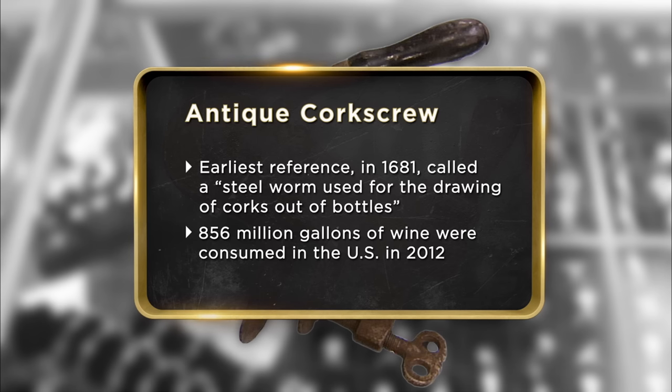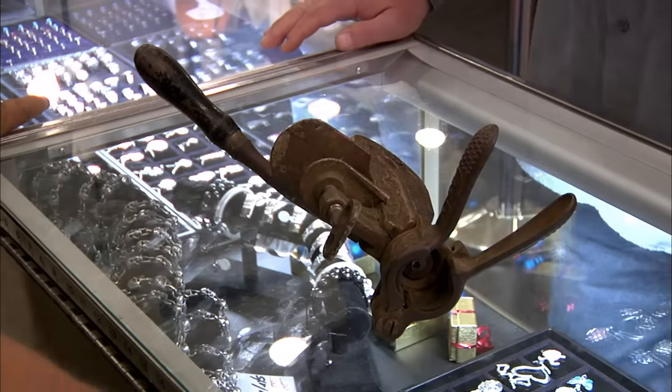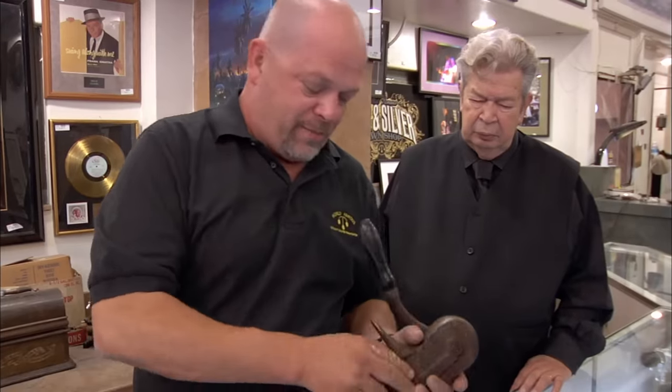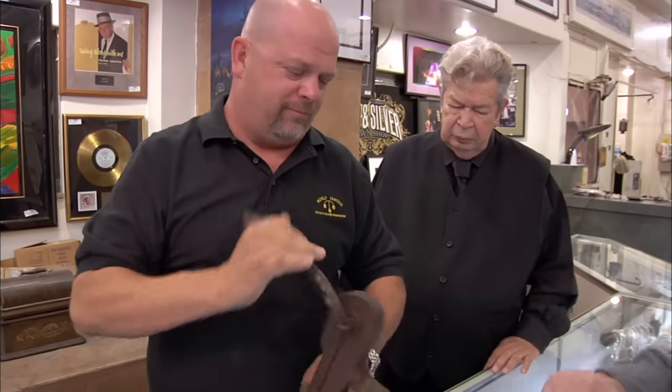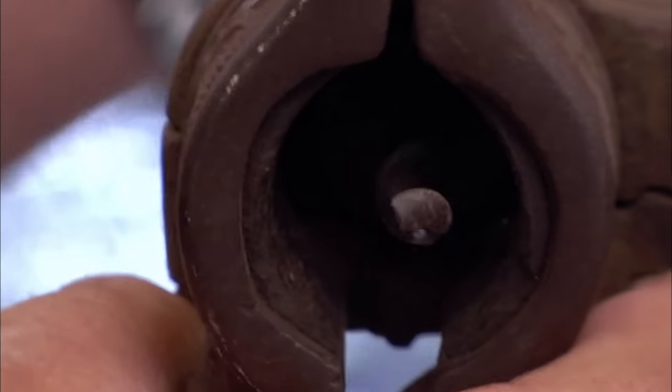I'd like to sell the corkscrew because I'd like to give my wife a really nice anniversary present. Pretty cool. So this right here basically clamps onto the bar like that. Squeeze it out of the bottle. Pull the handle. Well, where did you get this?